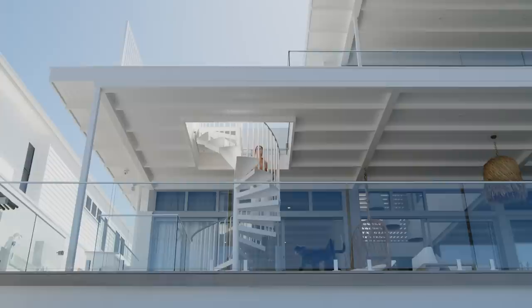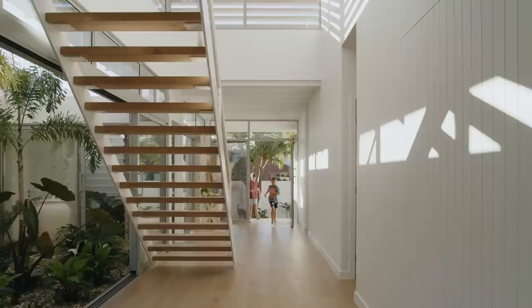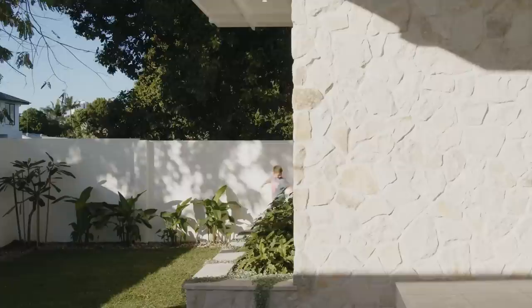One of the nice things that came out of this project during construction was the clients decided to include a spiral staircase from the lower entertaining area to connect up to the master bedroom balcony. The lower floor is set up for the children to run through the house — it's really their own children's playground. All their bedrooms have doors that open out to the landscape so they can run around the perimeter of the home.